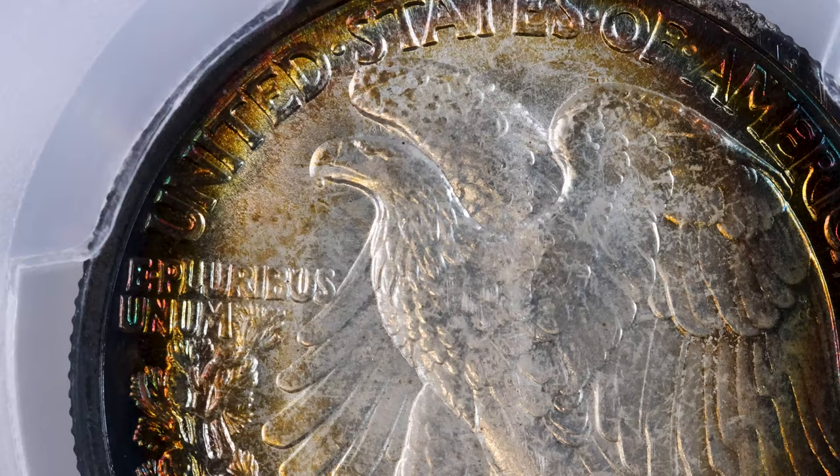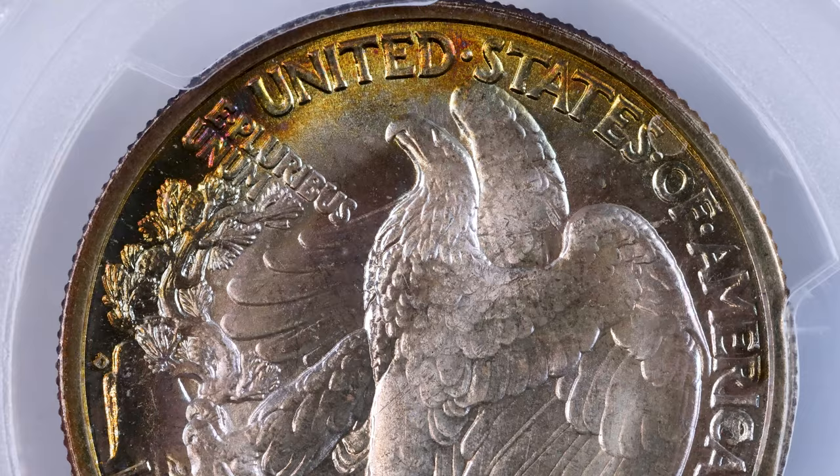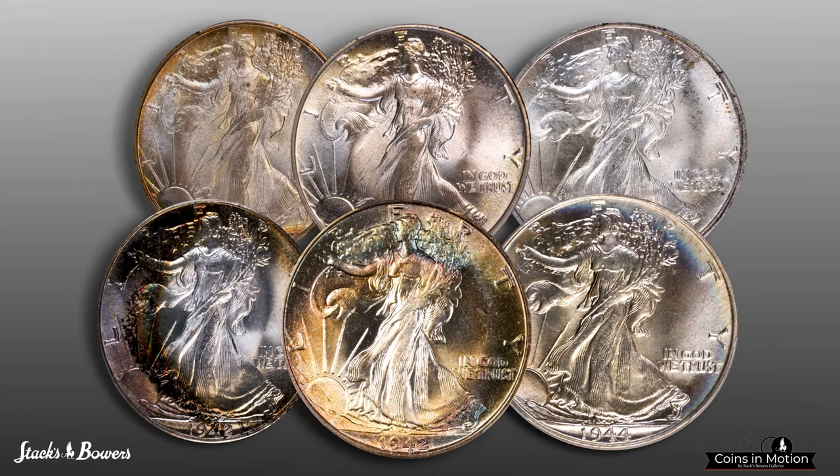Consisting of just 20 coins, the short set can be readily completed in lower mint state, but is a significant challenge at the highest levels of preservation and production quality. The Lulu Collection is at the very pinnacle of these standards and represents a landmark offering for Walking Liberty half-dollar specialists.